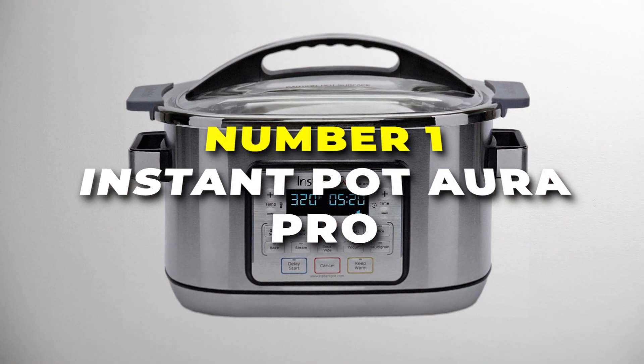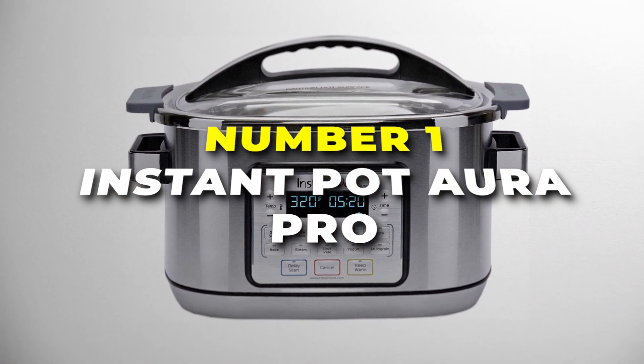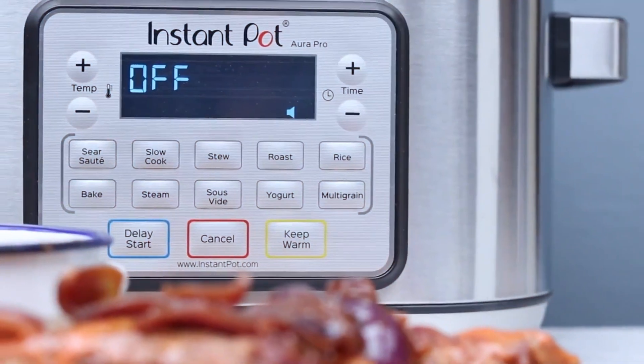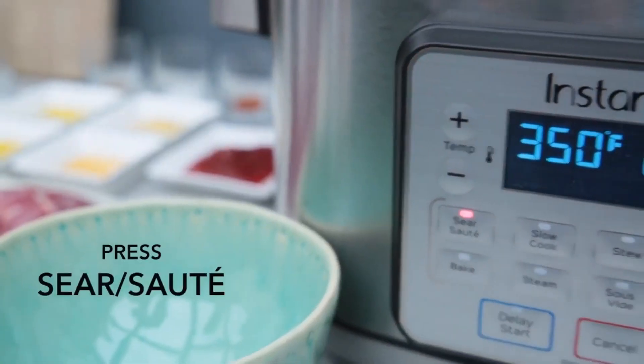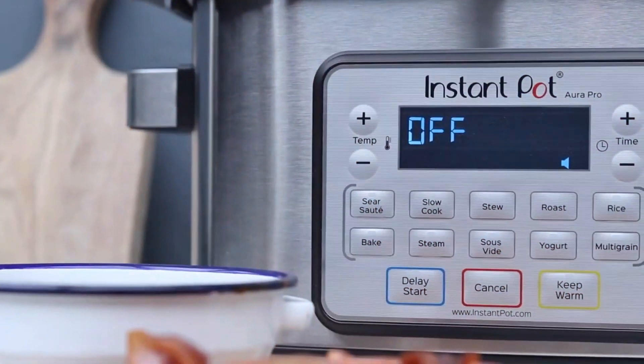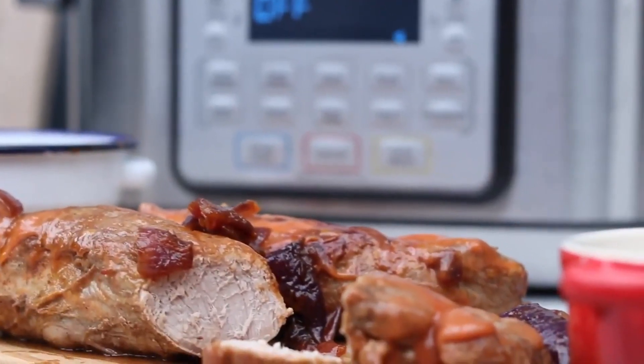Number 1 is the Instant Pot Aura Pro, the best multi-use slow cooker on our list. It's a multifunctional kitchen appliance that can replace up to 11 different devices. With 11 smart programmes and a range of customisable settings, it can help you create delicious and healthy meals with ease.